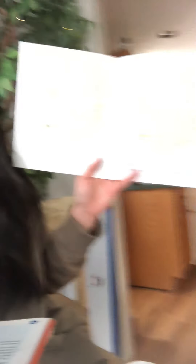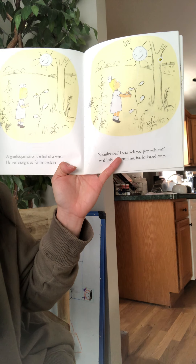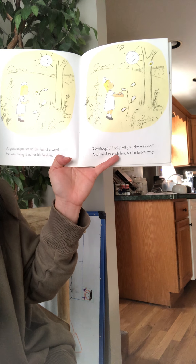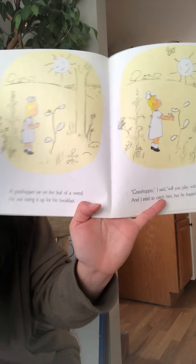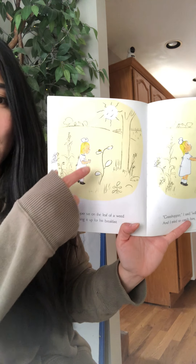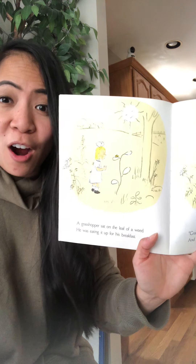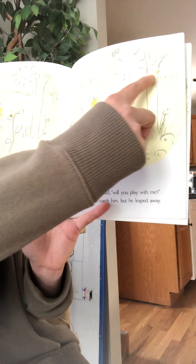A grasshopper sat on a leaf of a weed. He was eating it up for his breakfast. Grasshopper, I said, will you play with me? And I tried to catch him, but he leaped away. We see a grasshopper right on the leaf. Remember from the storybook Rabbits and Raindrops, we talked about how grasshoppers have really long legs and can jump really far. And there's a grasshopper — he made a really, really large jump. He's leaping up in the air.